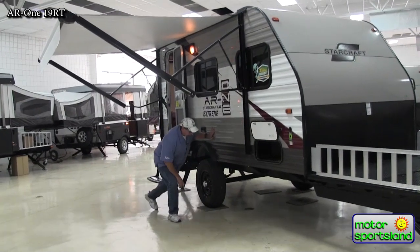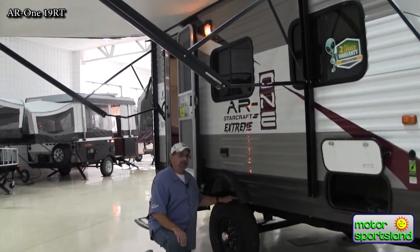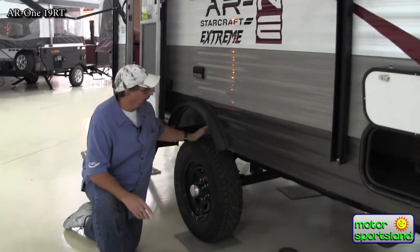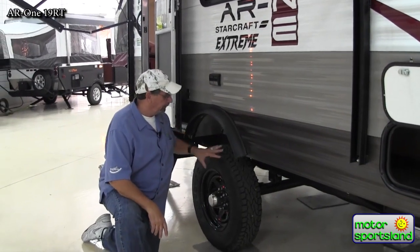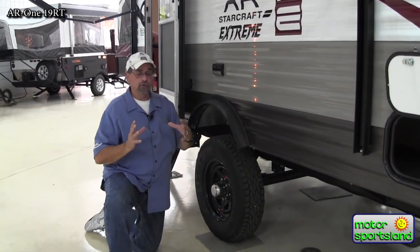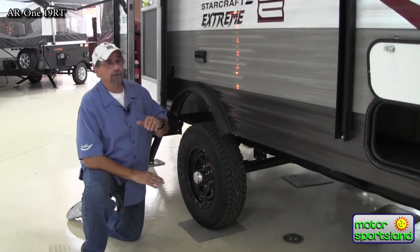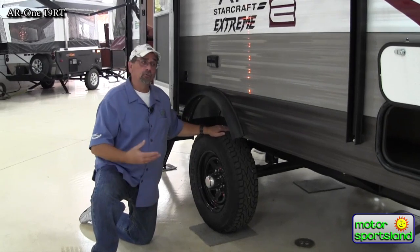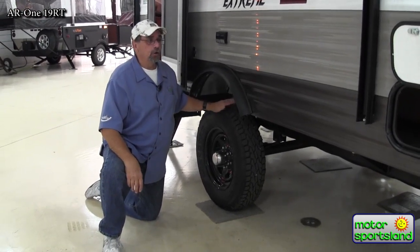A normal travel trailer is going to give you about this much ground clearance, whereas the extreme package gives you strong 4,500-pound axles, springs on top of the leaf, and 15-inch tires — versus the normal travel trailer this size which uses 13s or 14s. That 15-inch tire gives more clearance and more rugged-duty capability, so you can go off-road without really worrying about punctures or flat tires.